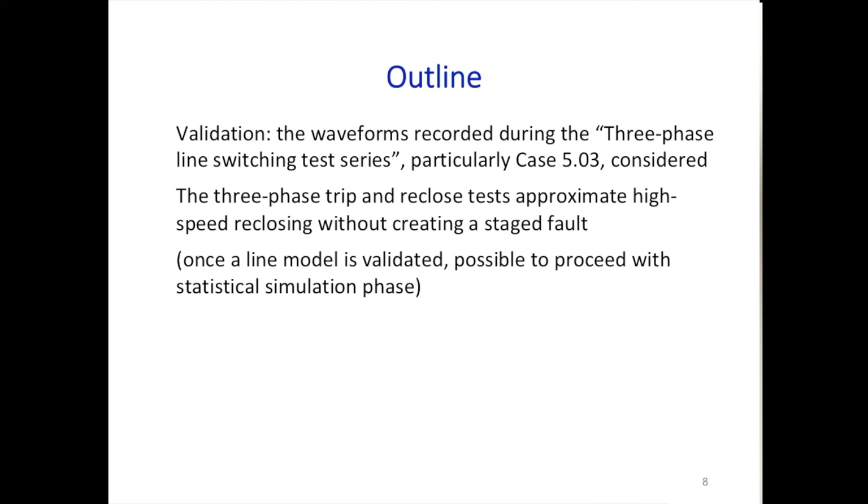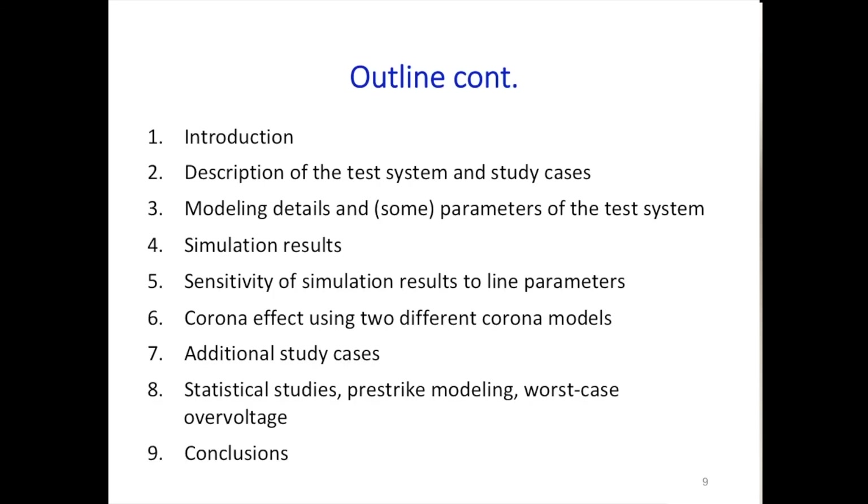Statistical simulations are needed because, with a three-phase switch, the poles don't all close at the same time—there is variation. The closing time has an impact on the peak overvoltage. Statistical studies allow us to capture the maximum overvoltage, but first we need to properly validate the line model.